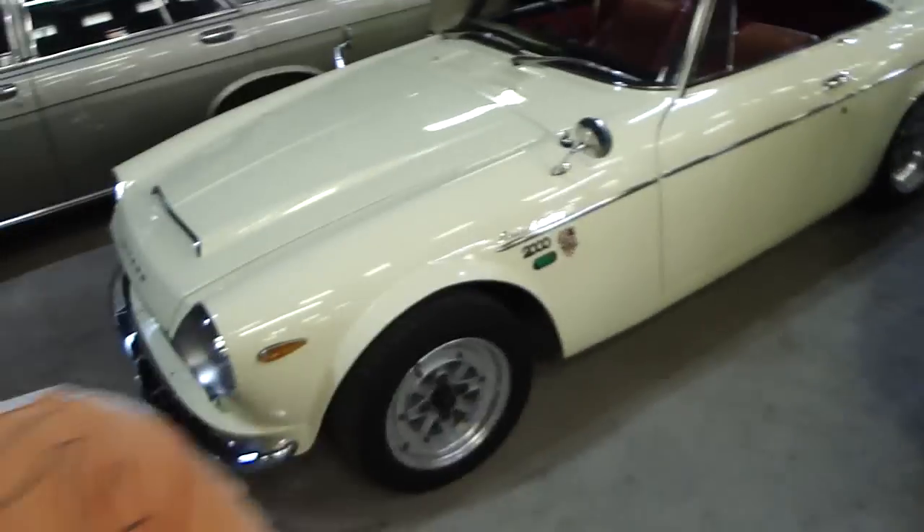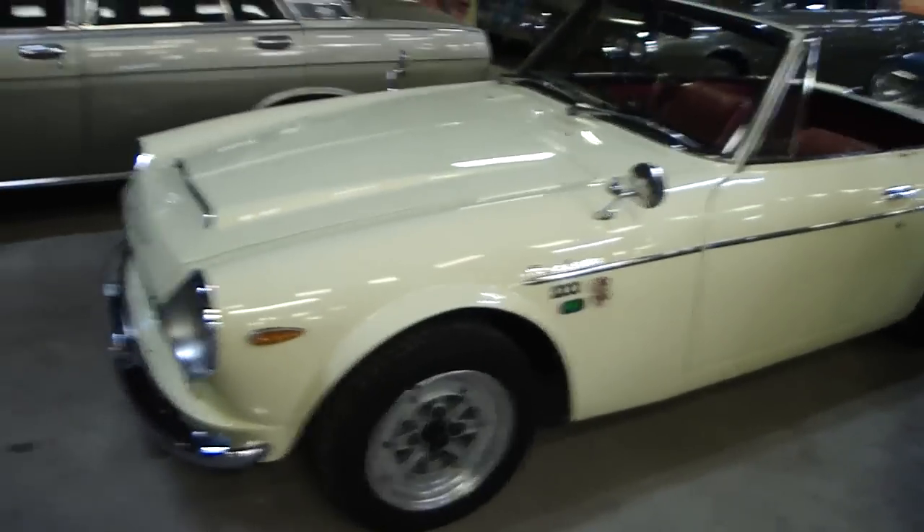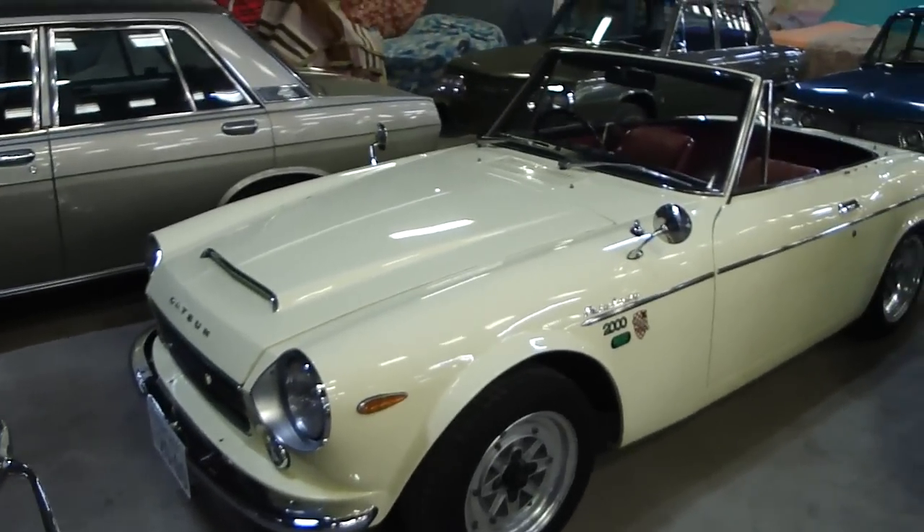G'day everyone, welcome to another Wasabi Cars video. Here we are, CP collection video number two, and this is a beautiful Datsun Fairlady 2000.